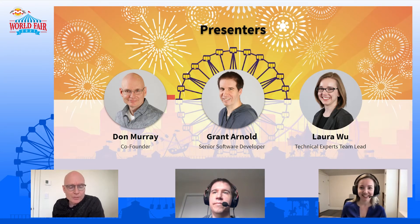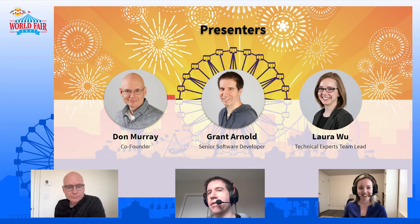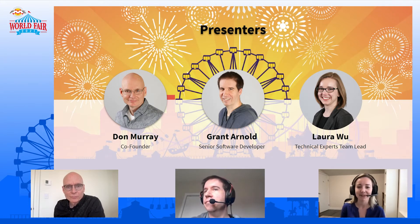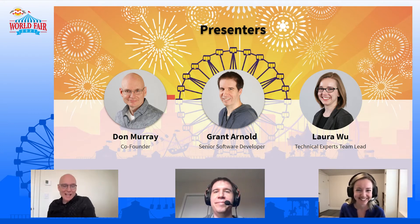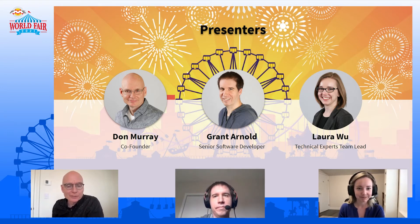My name is Don Murray and I'm one of the co-founders. With me is Grant — my name is Grant, I'm a senior software developer at Safe Software, and I work with FME Server and deploying FME Server. And Laura — my name is Laura, I'm one of the team leads for the FME Server experts group. It's always fun to experiment with server and see what happens when we try to break some stuff. It really took all three of us to pull this off, and you'll see as we go through who did each piece. It was a lot of fun to do this and to break a few things along the way, and we'll share all of that with you.